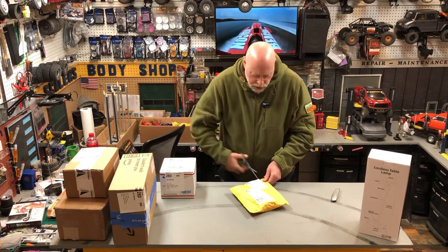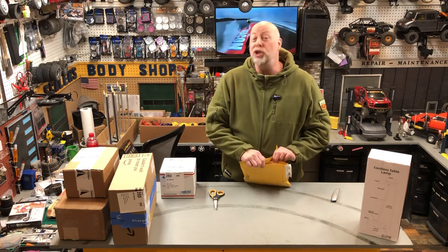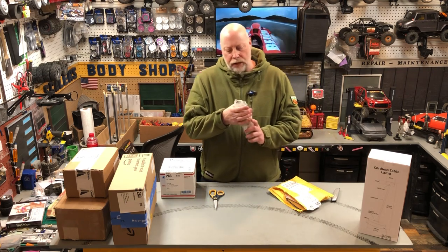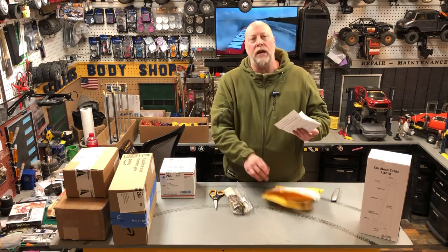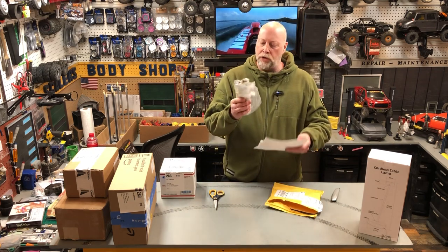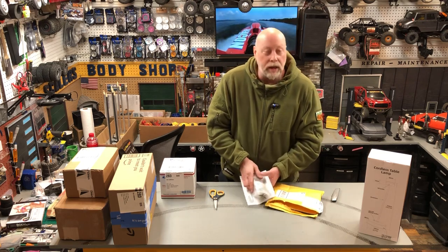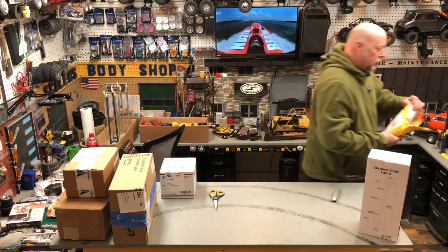I was always one of those kids at Christmas time - my mom hated me because I would go underneath the tree and shake things and guess, and I'd be right. This is a bonsai tree. I hope it's still alive. Has anybody out there done bonsai trees? I thought I wanted to try my hand at this bonsai tree thing. It's still got moisture in there so hopefully it still has some life left, and hopefully we'll get that thing going. You'll probably never see that again because it'll be at my house.